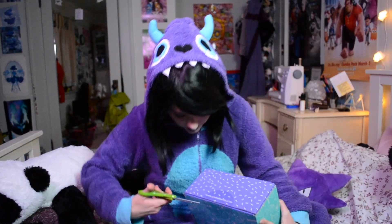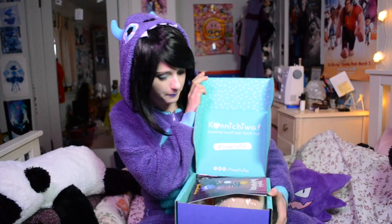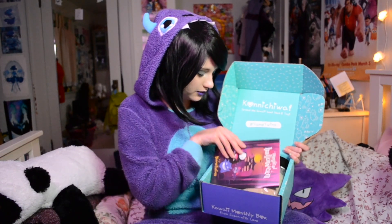I cannot tell you guys how excited I am to see what's in here. I've avoided all spoilers — I'm just stupidly excited to see what's inside. So let's open this on up. All right, very very cute. So on the top, just like in the Tokyo Treat box, it has a little pamphlet that tells you what's inside. And it's really cute.